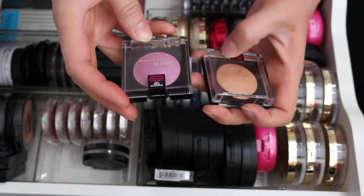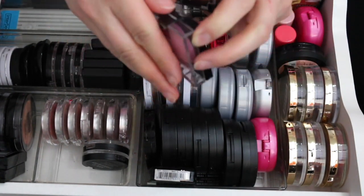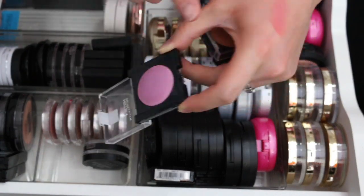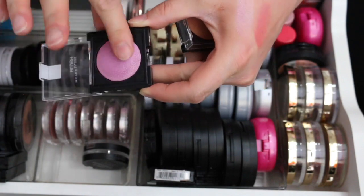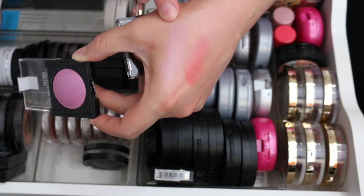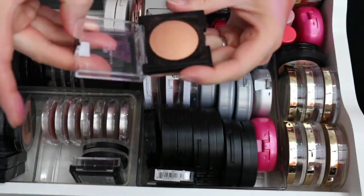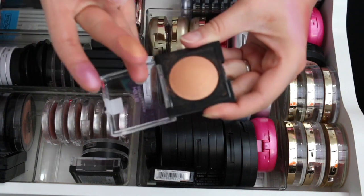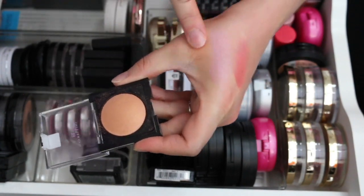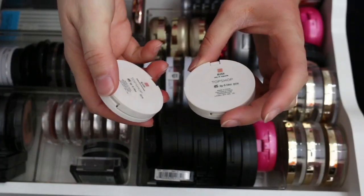I have two limited edition Maybelline blushes. Wild Blossom is such a pretty, subtle color with a sheen — definitely keeping this one. Golden Fuse kind of reminds me of the NYX one I got rid of because it's a little too orangey for me, so I'm getting rid of Golden Fuse.